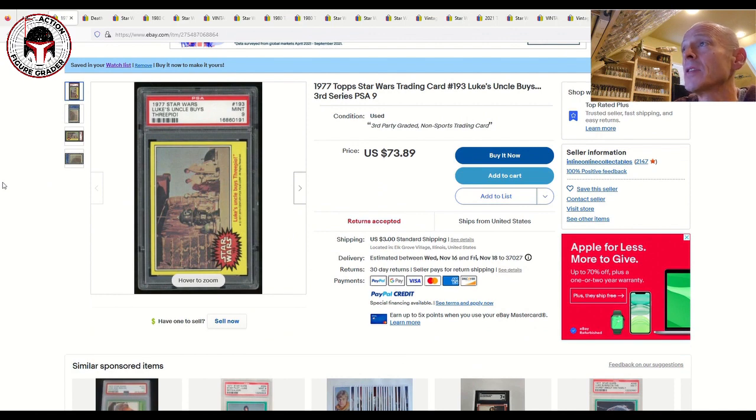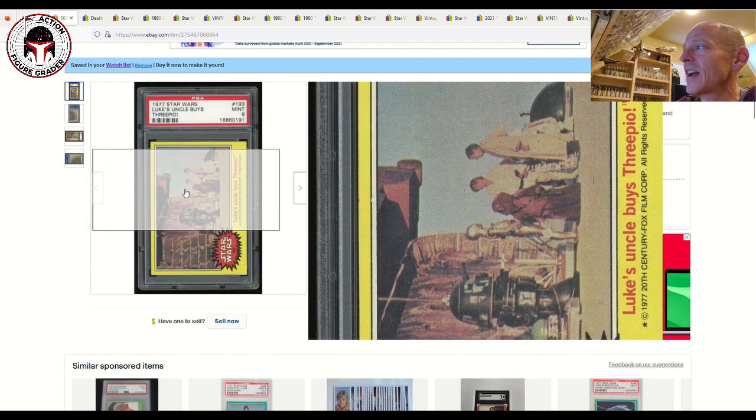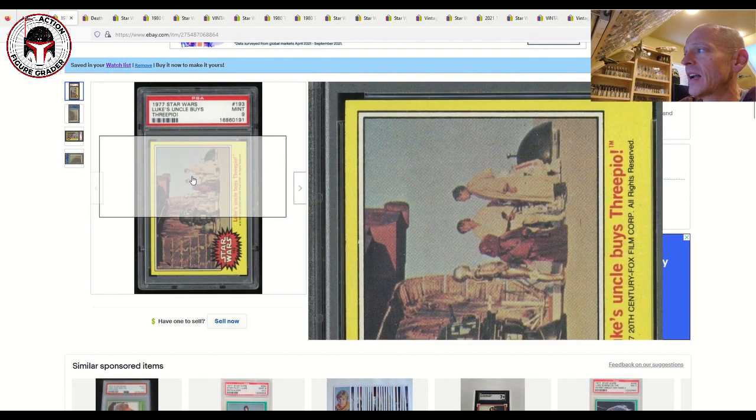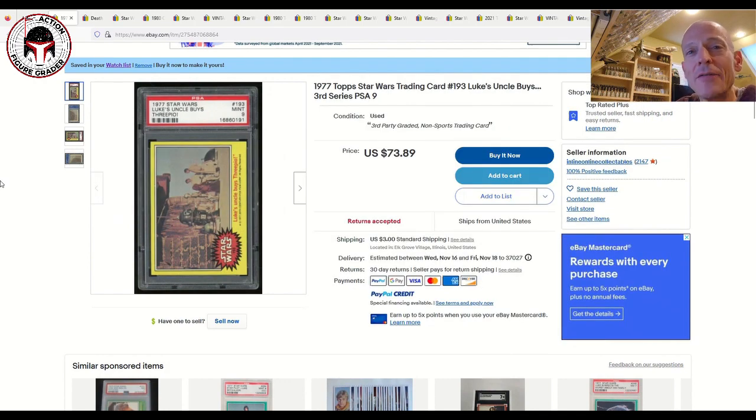The first item is a 1977 Star Wars card — a PSA 9 entitled 'Luke's Uncle Buys Threepio.' It's a great card featuring the transaction droid, a Jawa talking to Uncle Owen, Luke, C-3PO, and even R5-D4 peeking behind Uncle Owen. It's got a lot of cool characters on it and is currently listed for $73.89 plus $3 shipping.